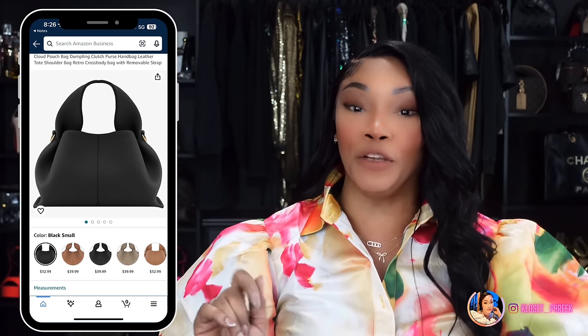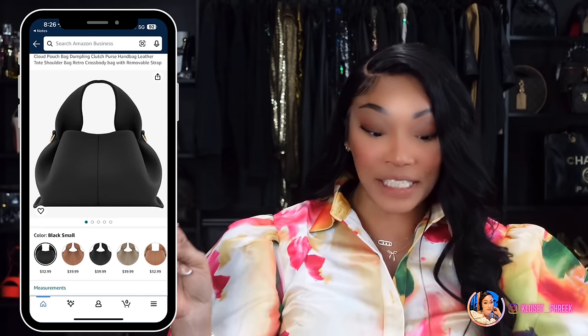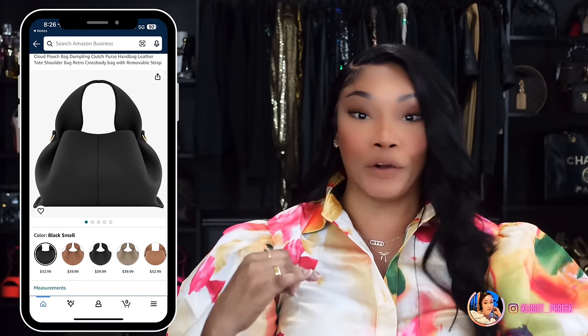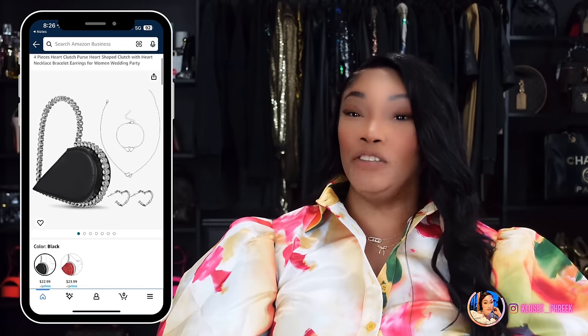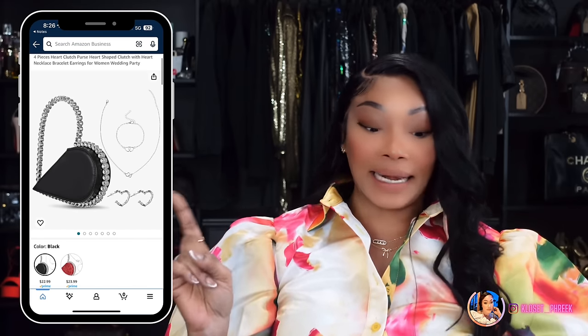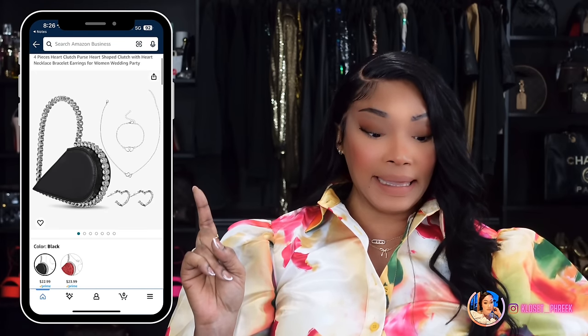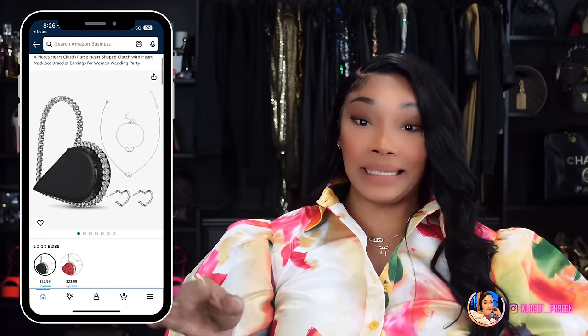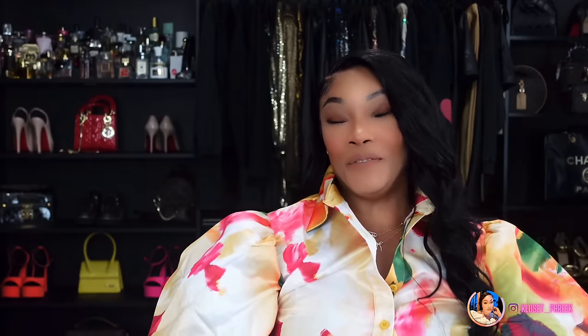Number eight is inspired by the Polène Numéro Neuf Mini Bag, which runs $520. Amazon has this version in about eight different colors — of course I'm showing the black one. Number nine is inspired by the Elengo Love Clutch, which runs $940. Amazon has this version. They also have it in red, but the red one has glitter on the front, which isn't really my style — I only own one red bag in my collection.